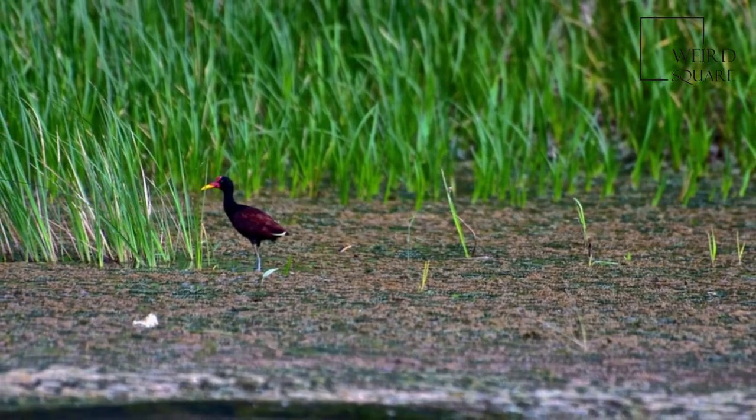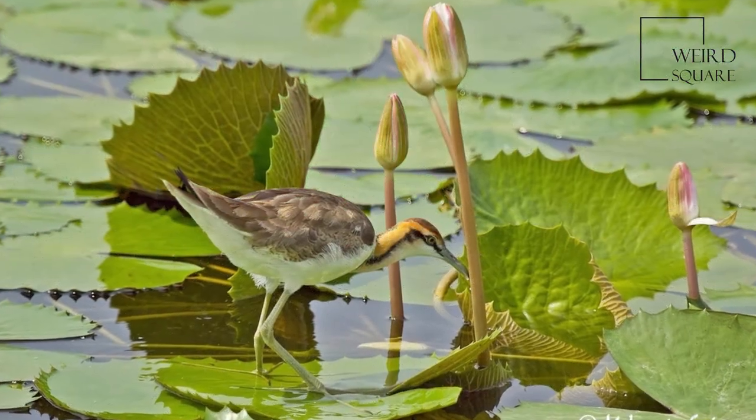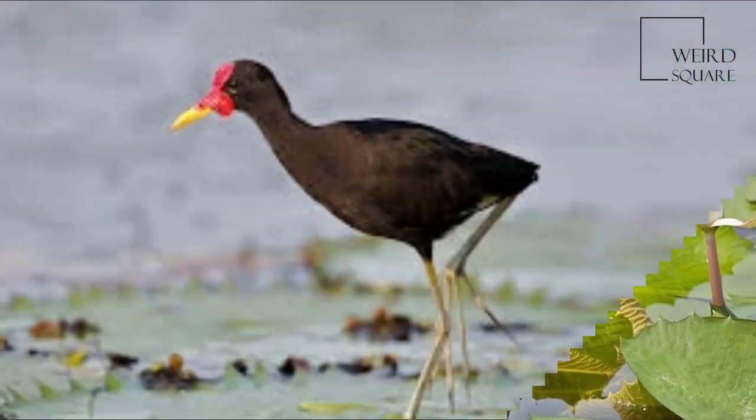The female Jacana lays approximately 3 to 4 eggs at a time, either on a lily pad of choice or similar floating vegetation. She will then move off to find a new mate.